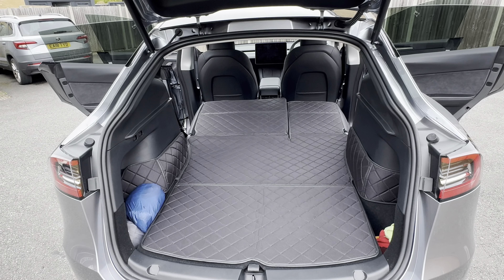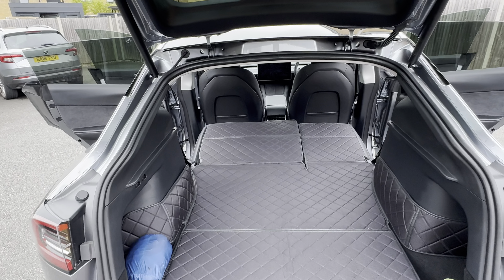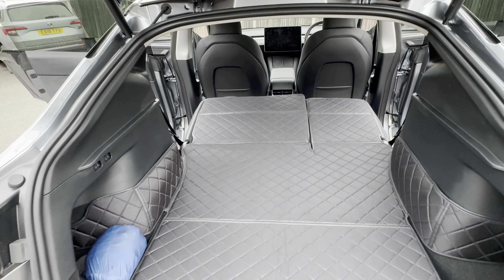Drop the back seats down, put camp mode on, put Netflix on, chill out, and enjoy the sky on a lovely night through your panoramic roof. Fantastic.